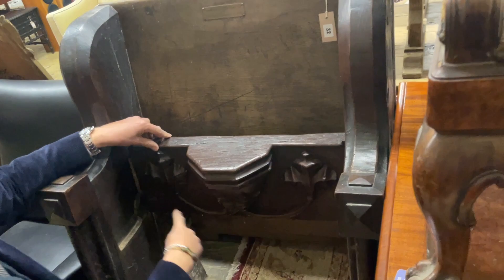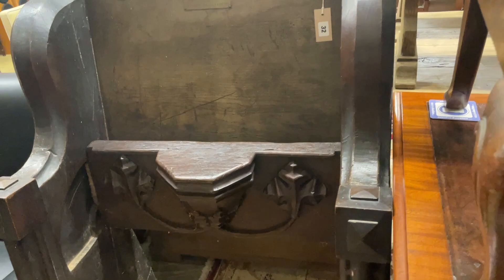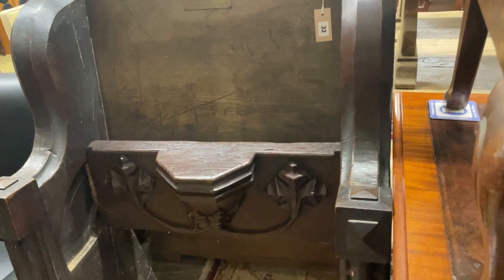The choir stall, lot 32, says it was bequeathed to the Wheeled Church in 1917 by Reverend Canon Benlands. What's nice is it's got a misericord — you lift up the seat and there's lovely carving underneath. Quite chunky but great fun.